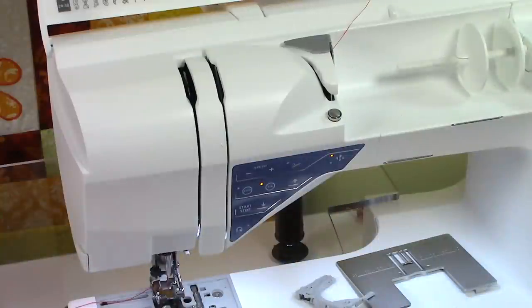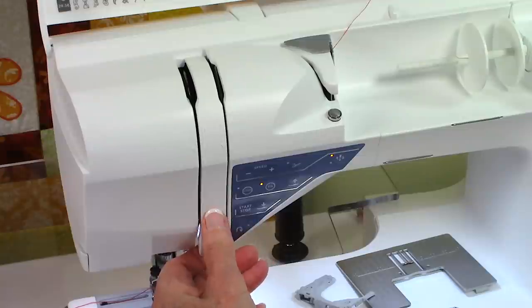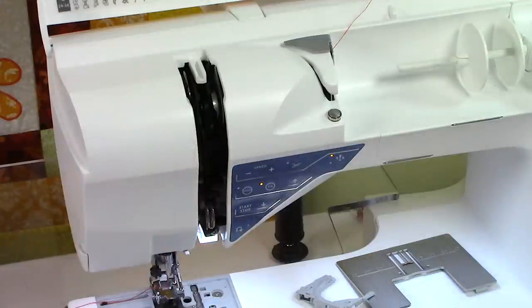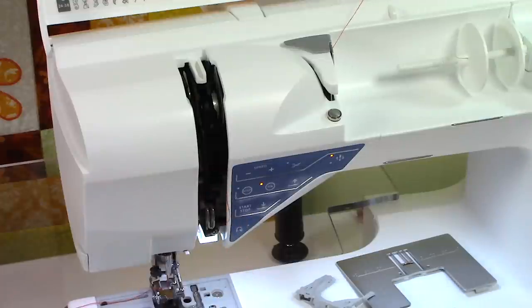Another area I like to dust out is this piece right here, because occasionally it gets clogged with lint from the thread. Not all machines have the ability to pull this off, but mine comes off and I can go in there and dust a lot of this out. Usually right down in here it collects a lot of lint and then the machine can jam. Check your user's manual for suggestions on how to clean it yourself, and make sure you take it to a repair person yearly.